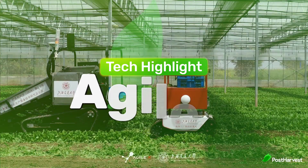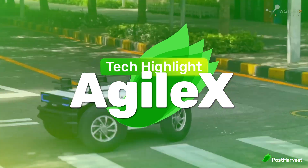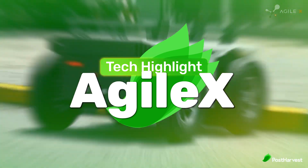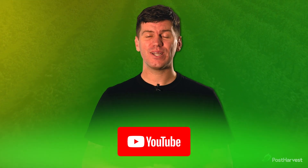we're taking a look at Agile X Robotics, who build versatile and high performance robotics for agriculture, logistics, public safety and research. But before we get into it, if you would like to see more videos like this one, hit the like button and subscribe for regular content.